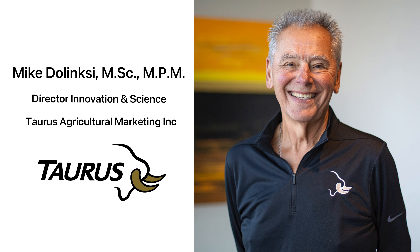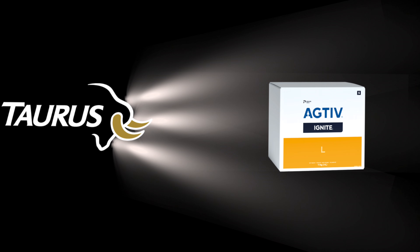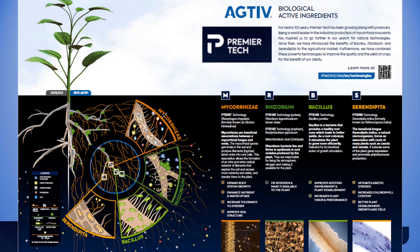My name is Mike Dolinski and I'm with Taurus AG Marketing. Today I'm going to be talking about a fungus called Serendipita indica, sold under the trade name Ignite in Canada. I'll do a little bit of an introduction about our partner, background on genes and stress, because basically that's what's involved — this product helps in securing nutrients and up and down regulating genes to deal with stress.